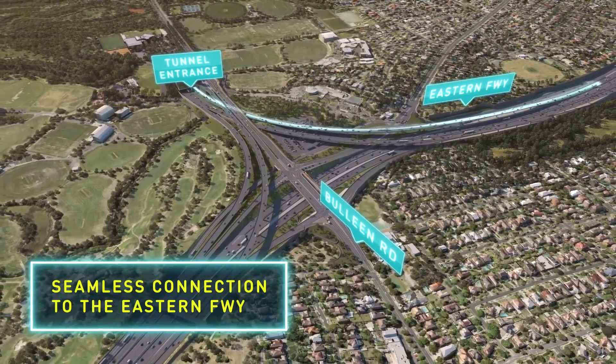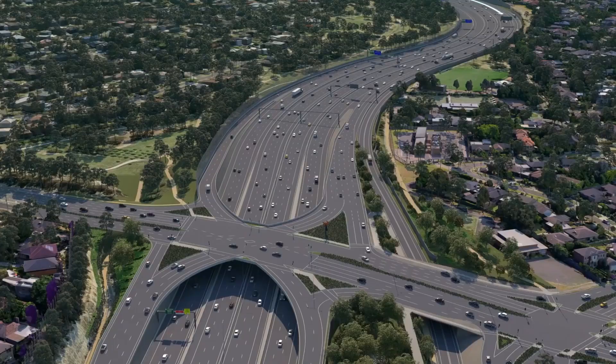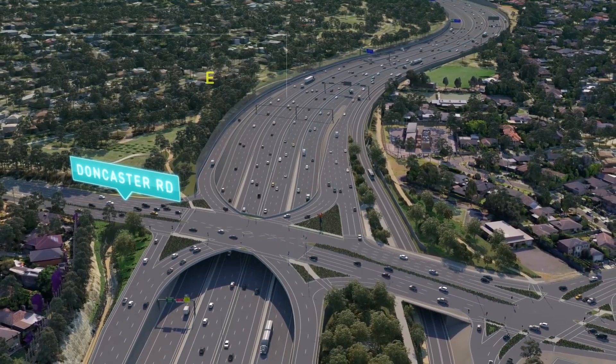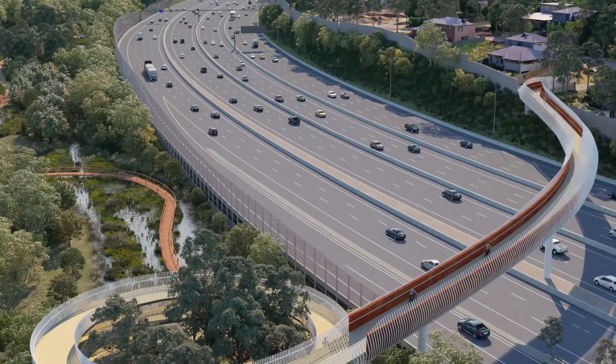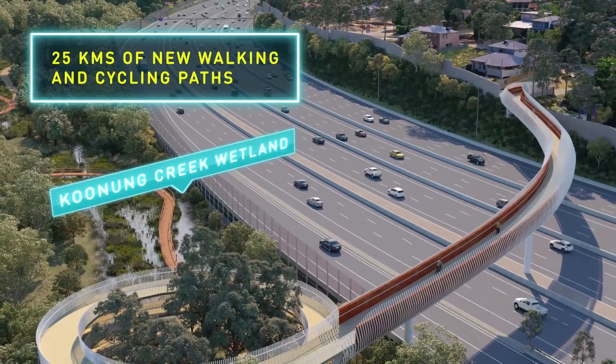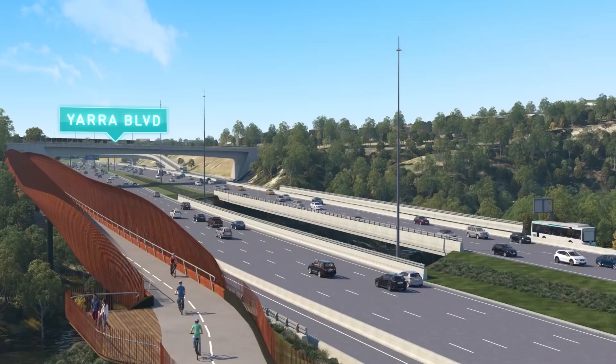A massive overhaul of the Eastern Freeway will add new lanes for quicker, toll-free trips, while a dedicated busway will make it easier to get to the city. Twenty-five kilometres of new walking and cycling paths will create a continuous route along the Eastern Freeway and add two new Yarra River crossings.